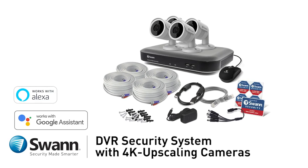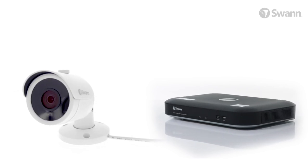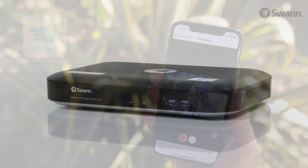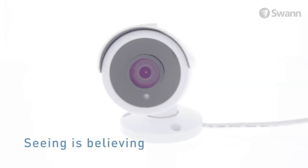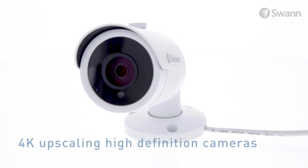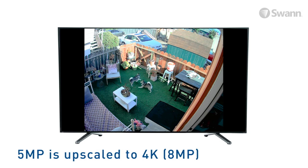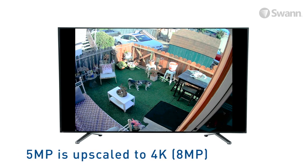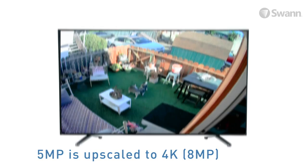Introducing Swann's easy-to-use DVR security system with 4K upscaling cameras. Enjoy peace of mind wherever you are 24/7 with the 4K upscaling security system installed in your home or business. Seeing is believing with 4K upscaling high-definition cameras. The native image is generated in 5 megapixels and then upscaled to 4K, giving you high image quality in a budget-friendly solution.